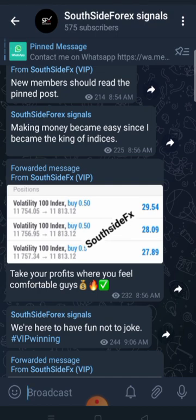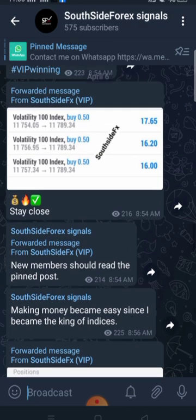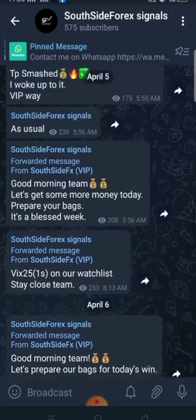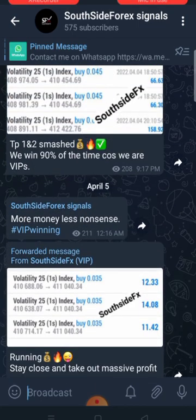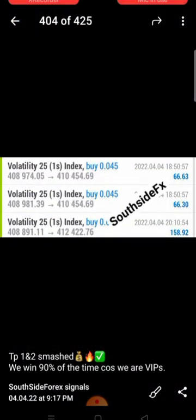I'm going to drop the link to this channel in the description of this video so you can join us. I'll also drop my direct WhatsApp number. If you want to join VIP it's affordable. If you want to learn price action and become a professional trader, you can enroll in my mentorship program — it's very affordable and we train people every month. We catch and close profits every day.